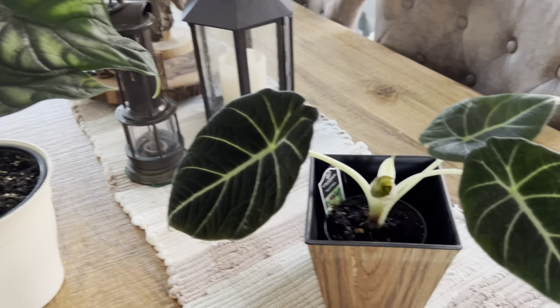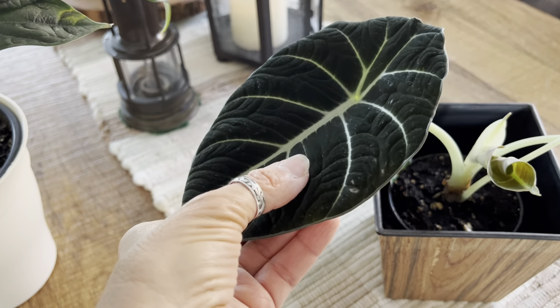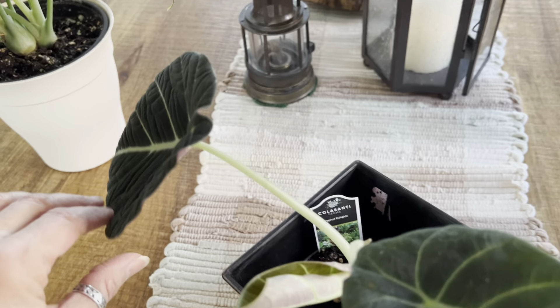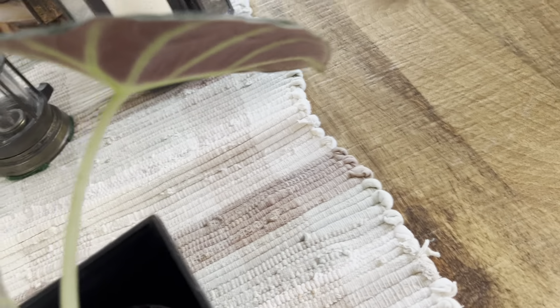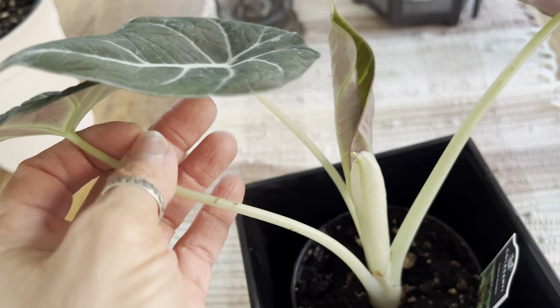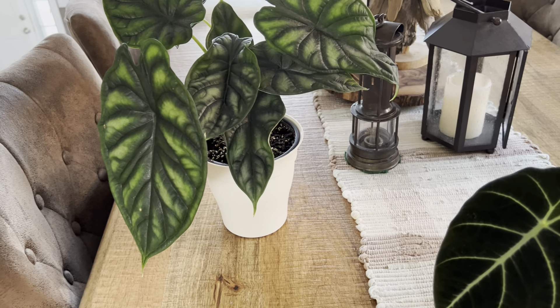While I was there I also saw another alocasia I wanted. This one was much cheaper and it's called Black Velvet. It looks like it would be really soft like velvet, but it's not — it's almost like plastic, almost fake-looking. Now I have three alocasias. Look at the backside of this one — it's like a reverse of the dragon scale: all purple with gray and green veins. It also sprouted a new leaf.